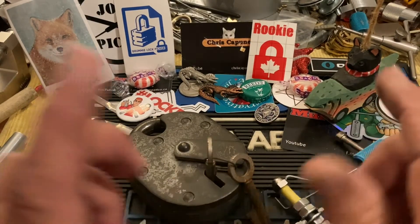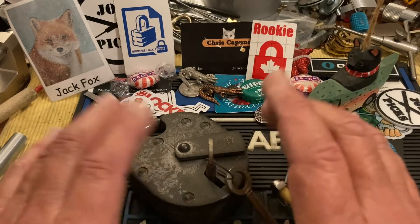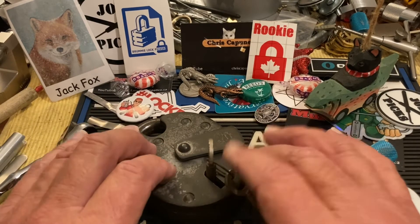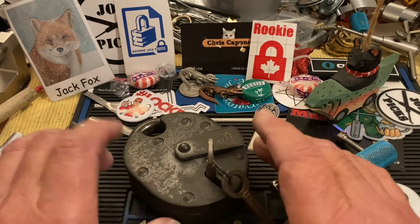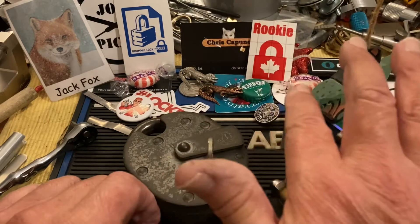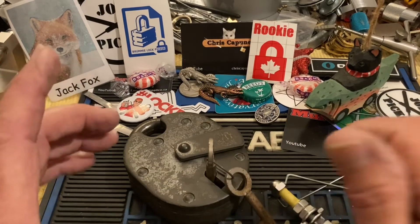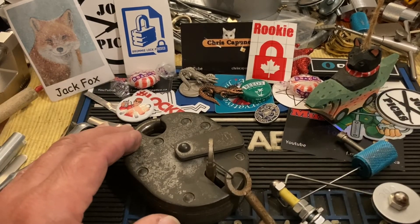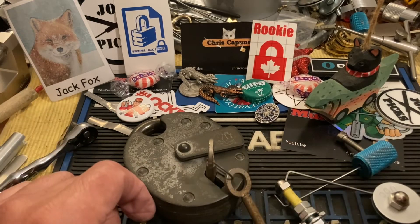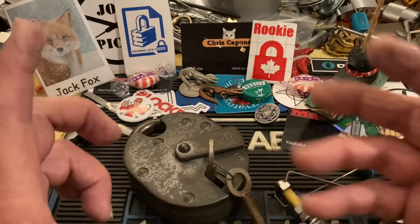Thanks for watching. Thanks for all you guys and gals — all the comments, all the videos you've posted. 2021 has been a really up and down year to say the least, but this locksport keeps me sane. All my subscribers — I don't have all my stickers out, I would not have enough room. Awesome, awesome locksport. It's been wonderful. It keeps me sane, gives me something to do, gives me goals to shoot for.